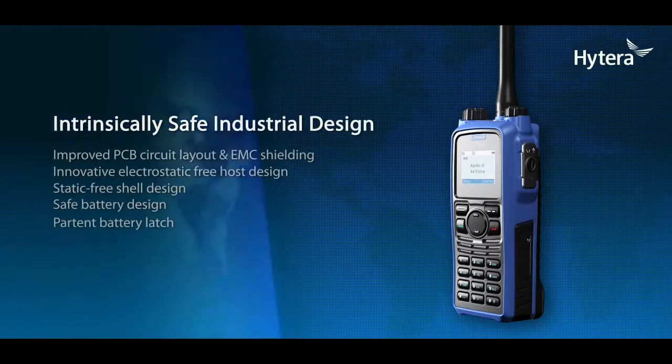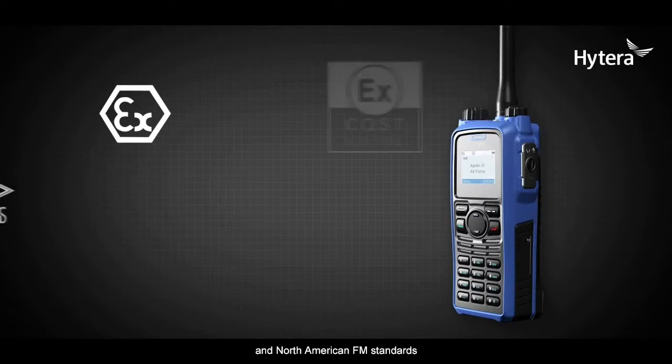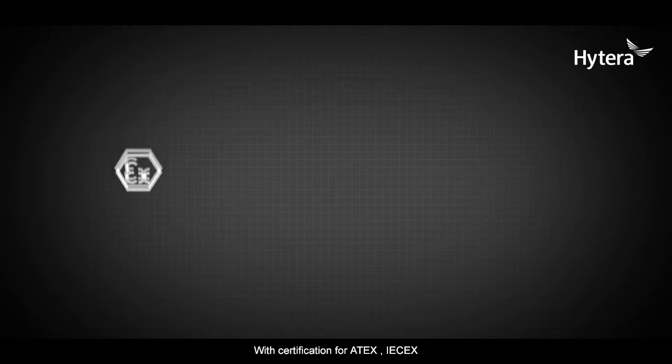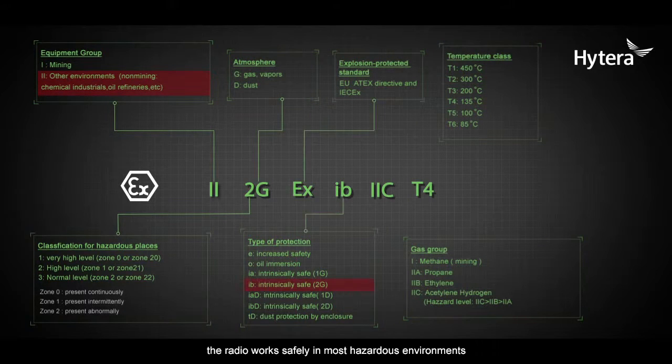Intrinsically safe industrial design. Hytera PD-79X-EX is designed upon the strict requirements of European ATEX and North American FM standards. With certification for ATEX, IEC-EX, the latest FM and CSA specifications, the radio works safely in most hazardous environments, even with the presence of hydrogen and dust particles.